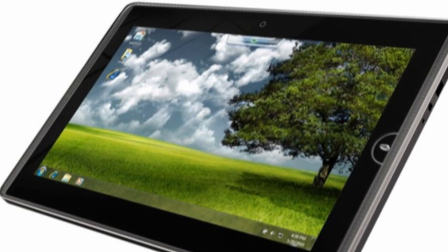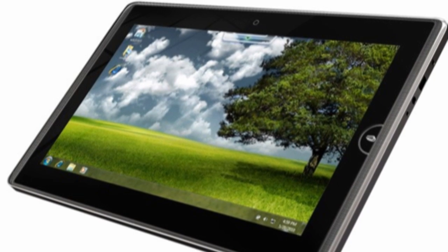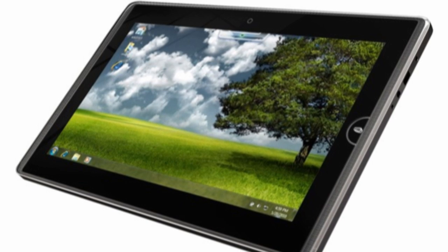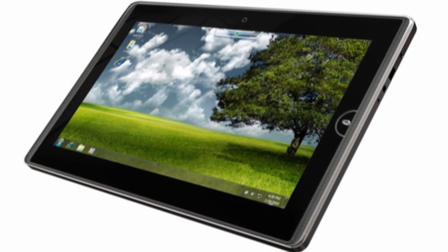We're going to start with probably my favorite one, which is the Eee Pad 121. This is a 12.1-inch tablet, as you might have guessed from the name, and it really seems to be pretty solid. It has a Core 2 Duo Ultra Low Voltage processor, which is a pretty big step up from the standard add-in processors we've been seeing. It also has Windows 7 and a 10-hour battery life.